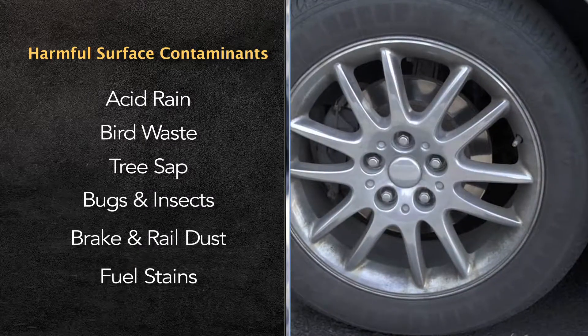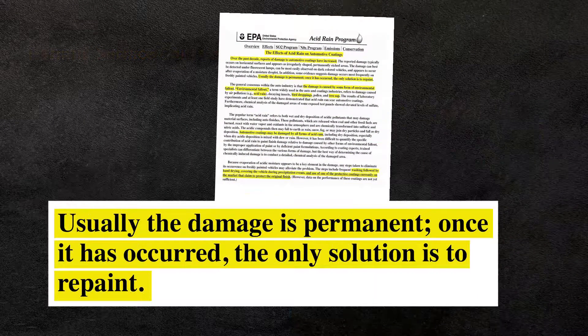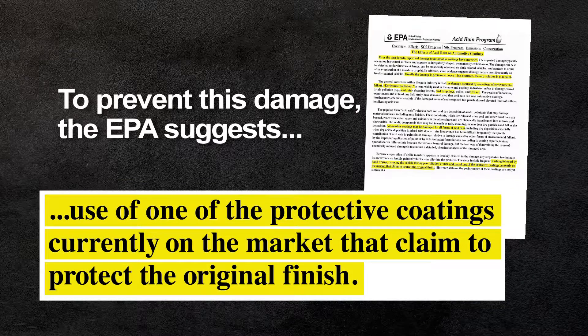These contaminants stick into the valleys of the clear coat and damage the surface of the vehicle. According to the EPA, this damage is usually permanent and the only solution is to repaint the vehicle. To prevent this damage, the EPA suggests the use of one of the protective coatings currently on the market that claim to protect the original finish.